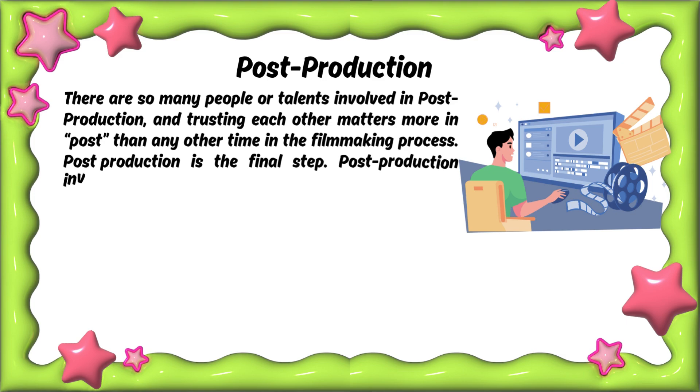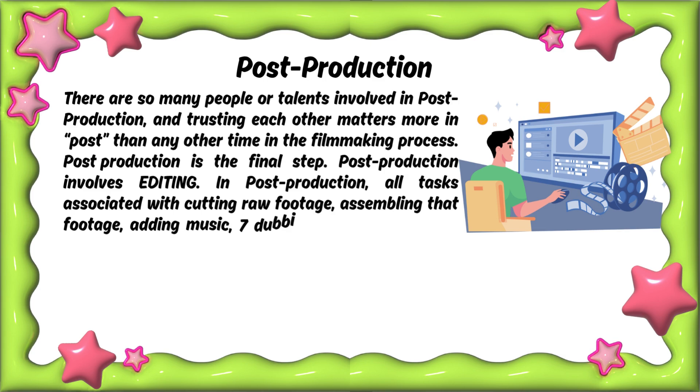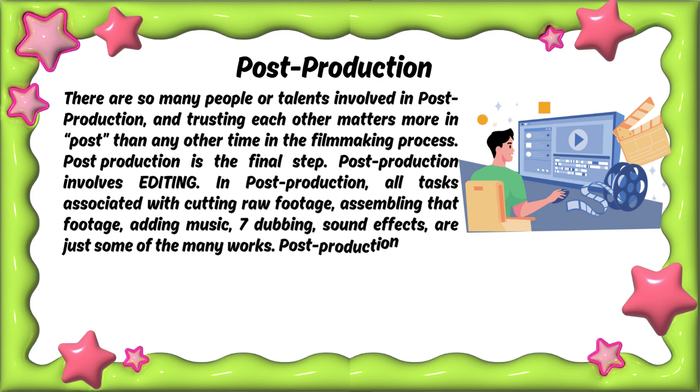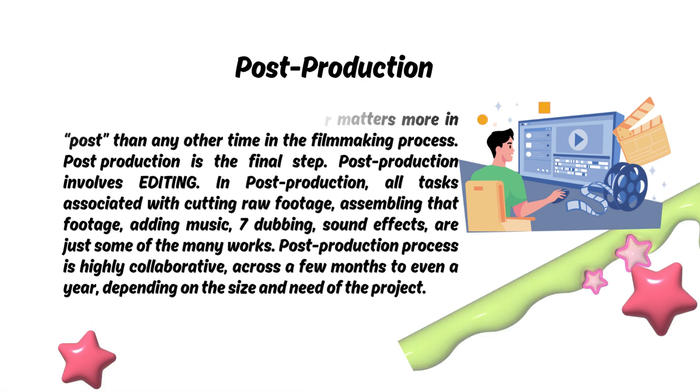Post-production is the final step. It involves editing — all tasks associated with cutting raw footage, assembling that footage, adding music, dubbing, and sound effects are just some of the many works. The post-production process is highly collaborative across a few months to even a year, depending on the size and need of the project.